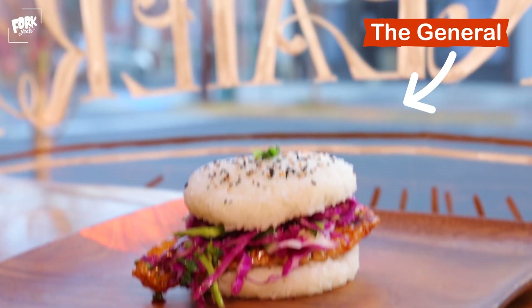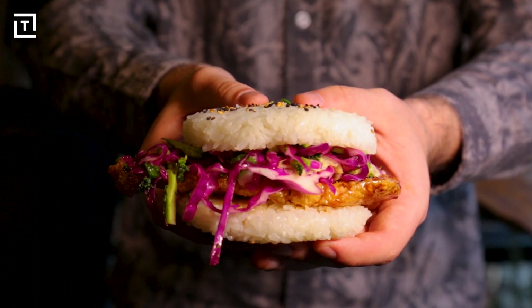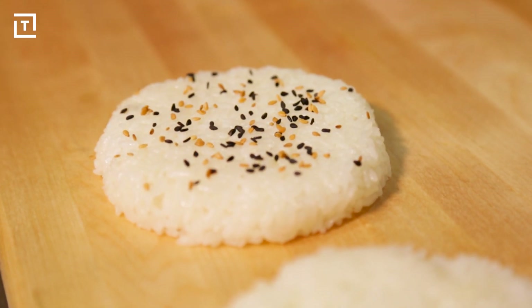Another sandwich they're serving is the General, a nod to the Chinese take-out classic General Tso's chicken, served on two sticky white rice buns. What I love about this sandwich is how much it reminds me of Chinese leftovers — the rice buns have a very similar consistency to rice as you first take it out of the refrigerator.